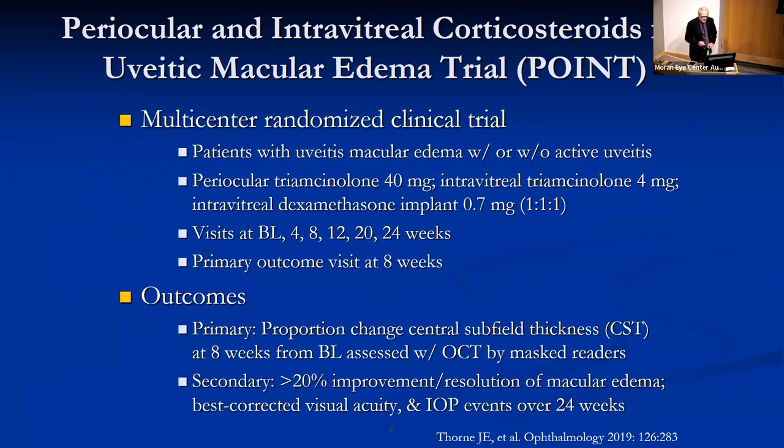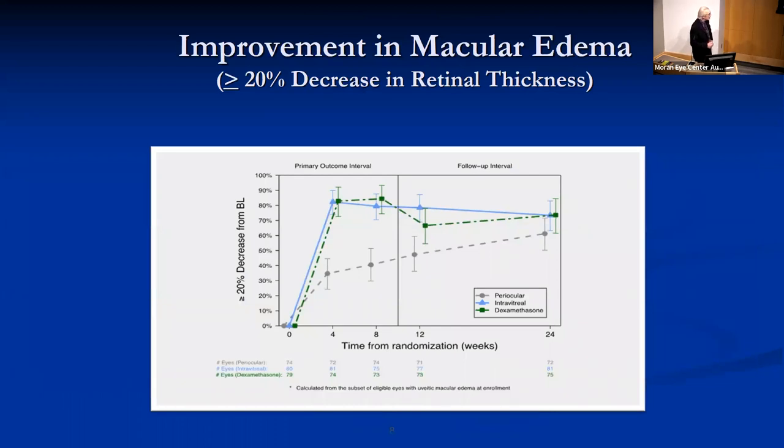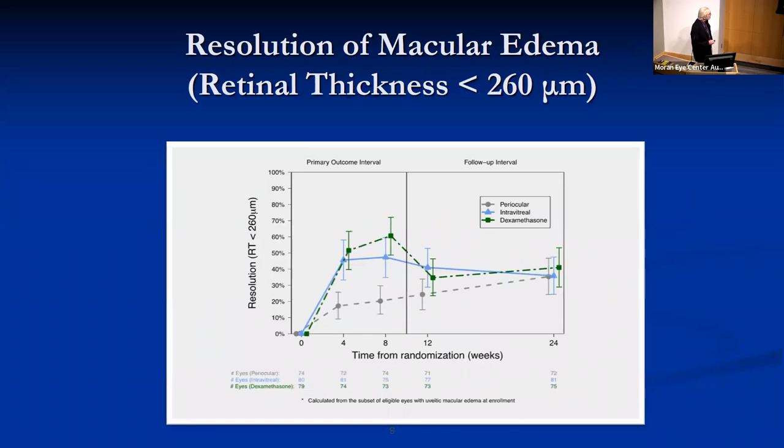The POINT study was a randomized controlled trial that compared these three treatment modalities, with a primary outcome of the proportion of change of central subfield thickness at eight weeks and secondary outcomes of improvement and resolution of macular edema. The results showed that while all three subgroups had a reduction in macular edema, the periocular arm had less reduction — only about 23% — as opposed to 39% for intravitreal triamcinolone and 46% with dexamethasone. The graphic representation clearly shows the intravitreal arms being superior to periocular injections.